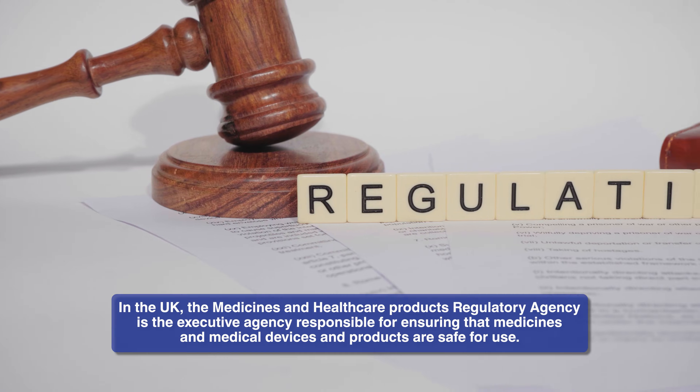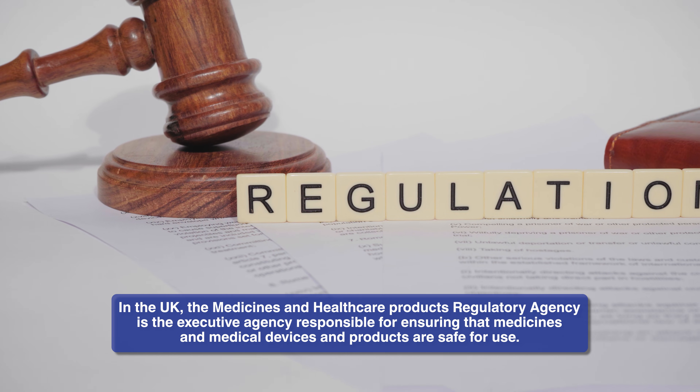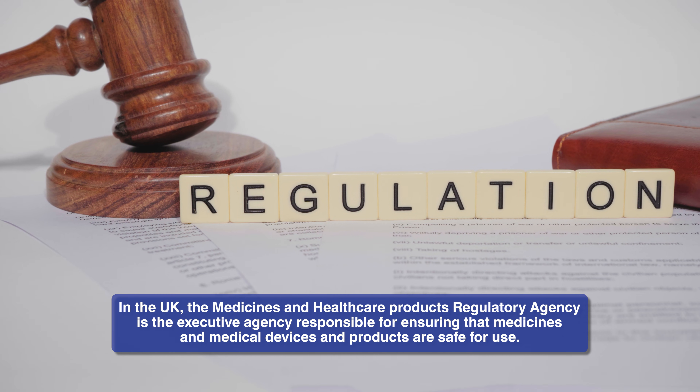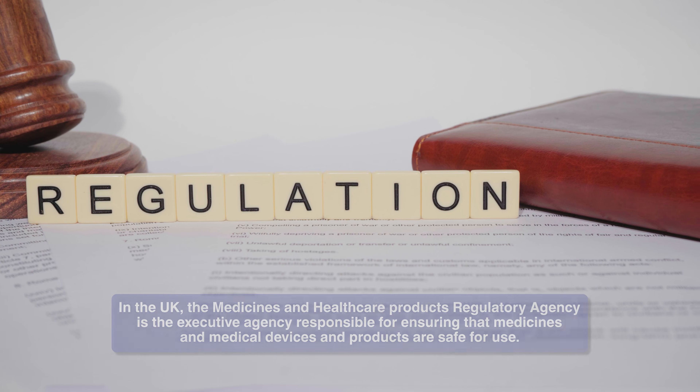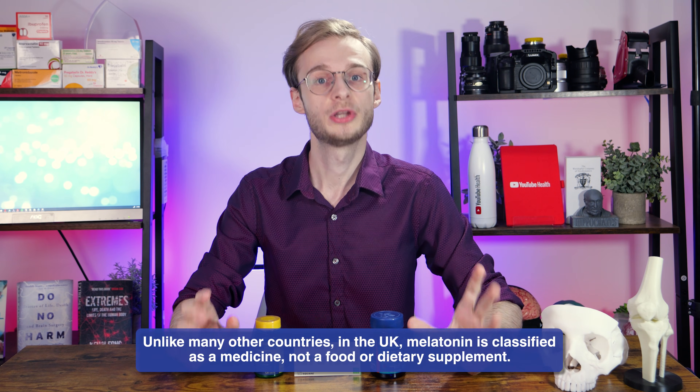So why is it so tough to get in the UK? As with many things in life, it comes down to regulation — specifically the Medicines and Healthcare Products Regulatory Agency, or the MHRA. The MHRA regulates all medicines, medical devices, and blood components for transfusion in the UK, which means doctors are interacting with what the MHRA says and does almost every day at work. The key point is that in the UK, melatonin is classified as a medicine — and beyond that, it is a prescription-only medicine.